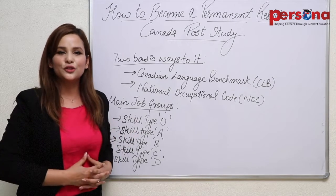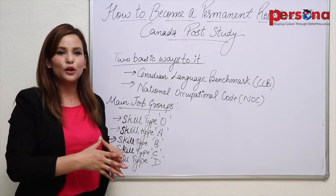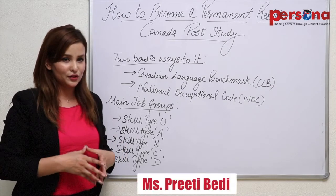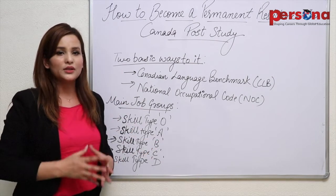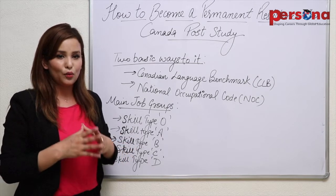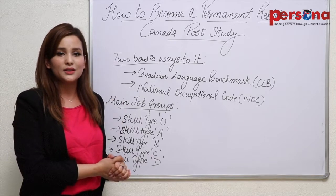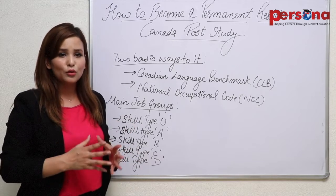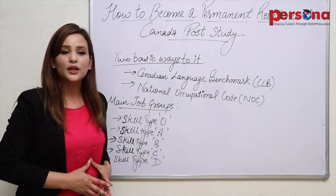Hello all, how do you do today? This is Preeti Bedi from Persona Consultants. Welcome you all to the next video in which we will provide you a lot of beneficial information on how to become a permanent resident in Canada post study — which means when you are done studying and you have obtained a varying amount of experience also. Now it is the time for you to become a permanent resident in Canada. So what are the ways to it? How could you move forward? What do you do to turn your stay into a permanent one in Canada?